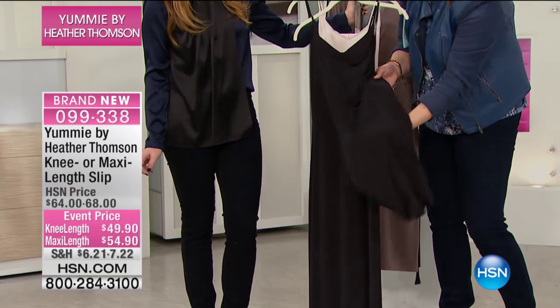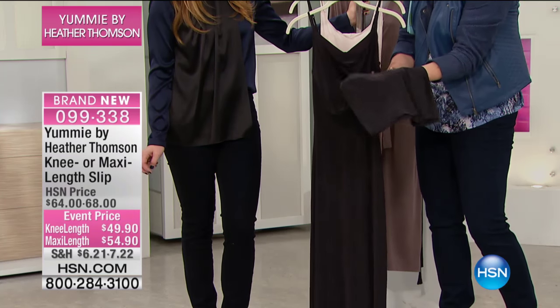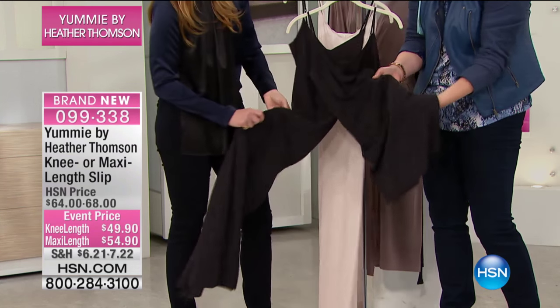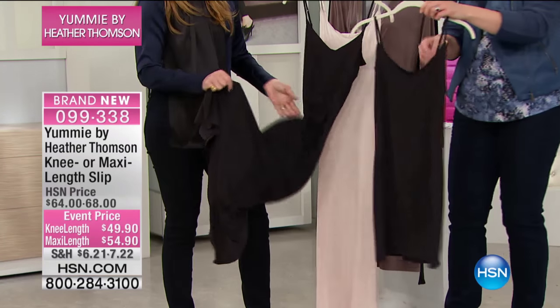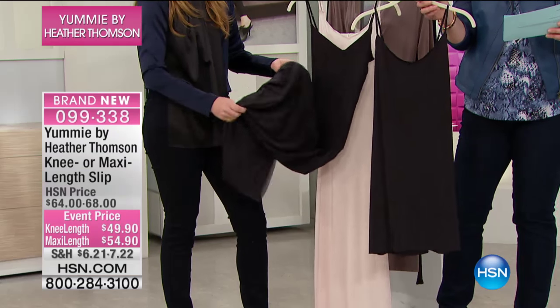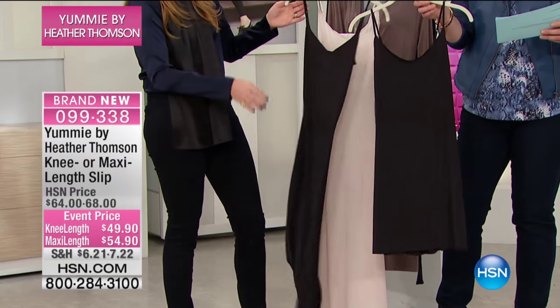If we had feel-a-vision and you could feel that — this is like, it almost has a cooling factor to the fabrication. It is incredibly soft. It's so smooth feeling. It's just so gorgeous. This is one of my favorite fabrics.